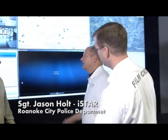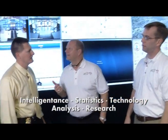I want you to meet Sergeant Jason Holt. He runs the I-STAR Center here at the police station. I-STAR stands for Intelligence, Statistics, Technology, Analysis, and Research.